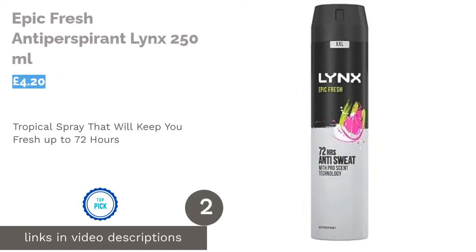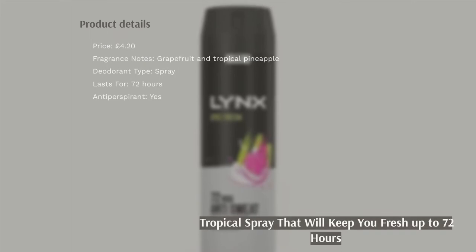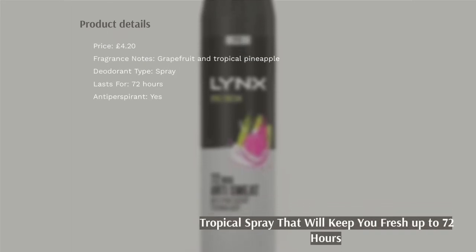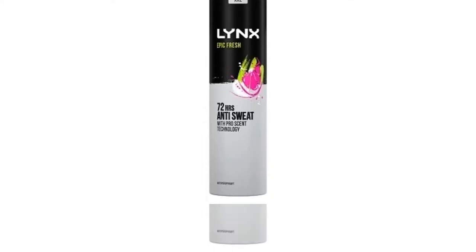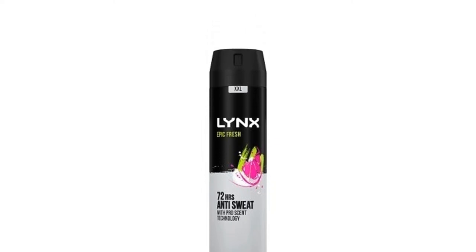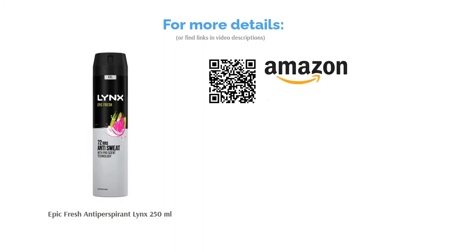The second product is Epic Fresh Antiperspirant Lynx 250ml. If you're looking for the longest-lasting protection available, then Lynx Epic Fresh will keep you smelling tropical for 72 hours — that's almost a whole week. It also comes in the large 250ml can, meaning that it will last you a while. As an antiperspirant spray, this is a great choice for working out or cycling to work as you won't have to worry about sweat patches showing through your clothes. Stay fresh and dry for longer with this XL spray.